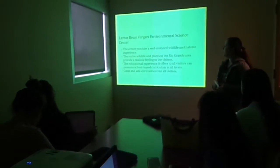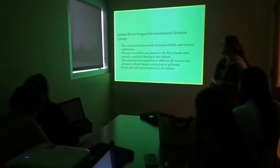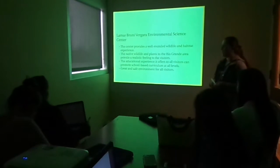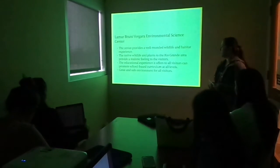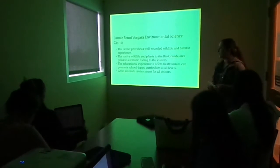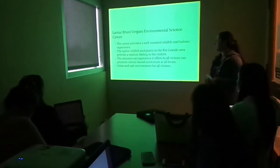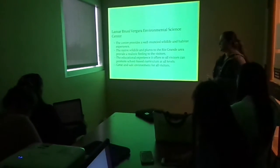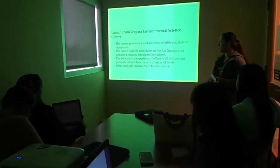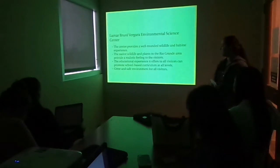What does it have to offer? Lamar-Berni Vergara Environmental Center provides a well-rounded wildlife and habitat experience. The native wildlife and plants to the Rio Grande area provide a realistic feeling. The educational experience that it offers to visitors can promote school-based curriculum at all age levels, and it's a great and safe environment for all visitors.